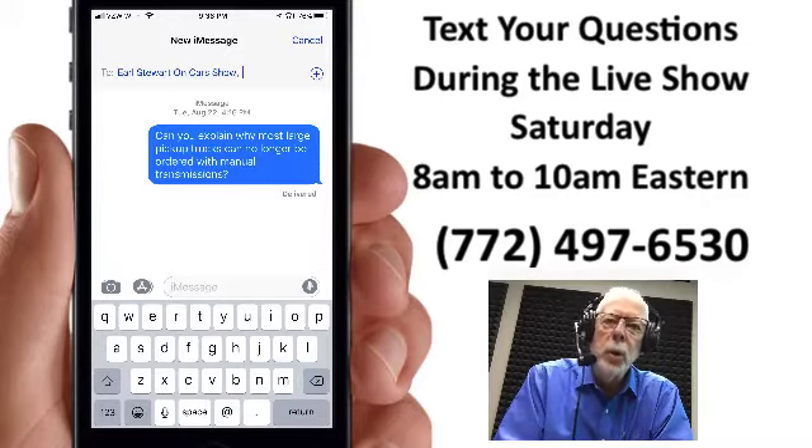If you would like to be notified of new videos that we post to our YouTube channel, simply click on the subscribe button at the lower right-hand side of the screen.